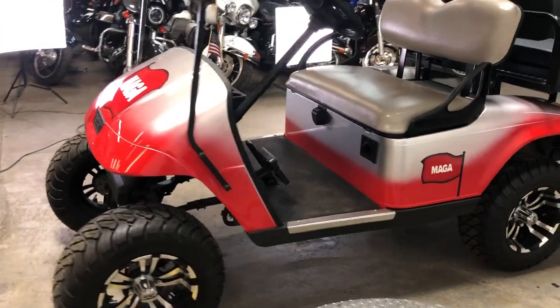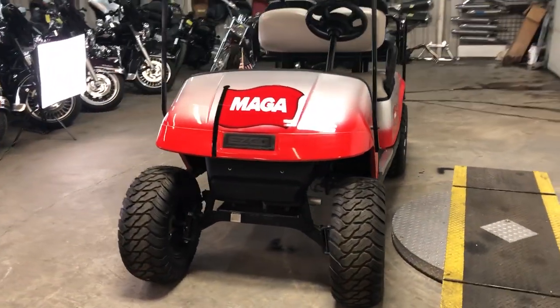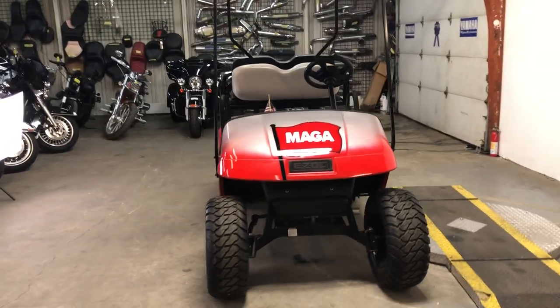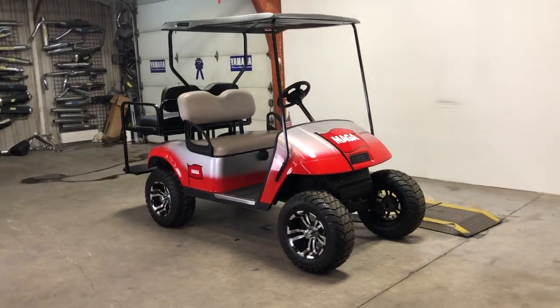This one here, like I said, 2017 EasyGo. New batteries, it's got the S&S rims, a little lift in it. Good looking cart, guys. Give us a call, we'll get it done. 810-648-9500.